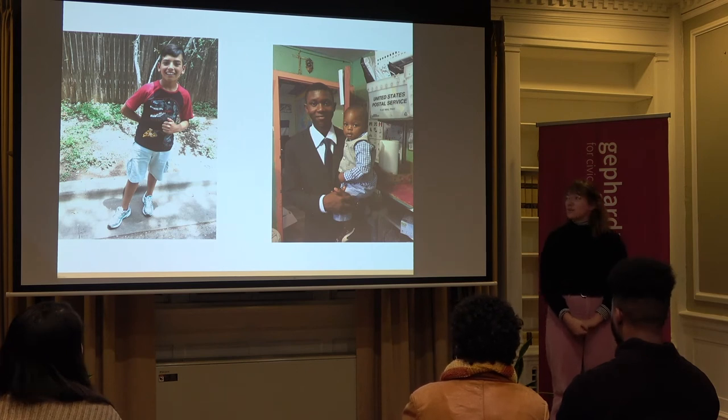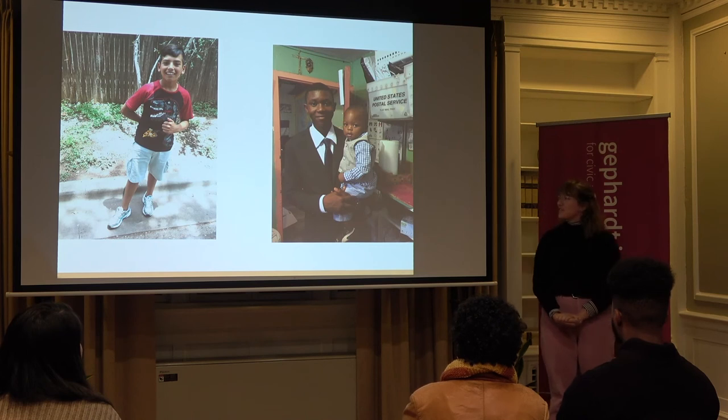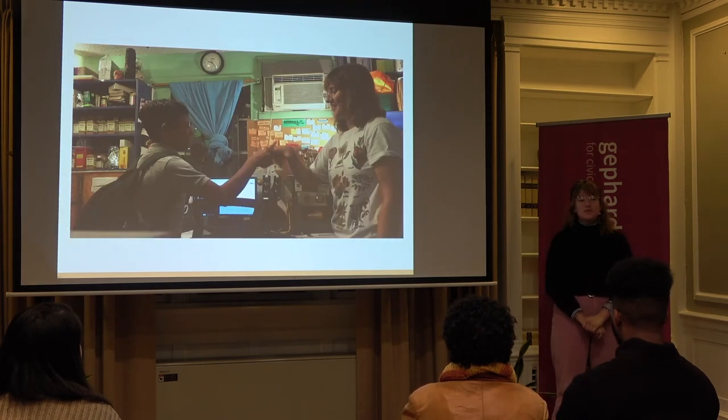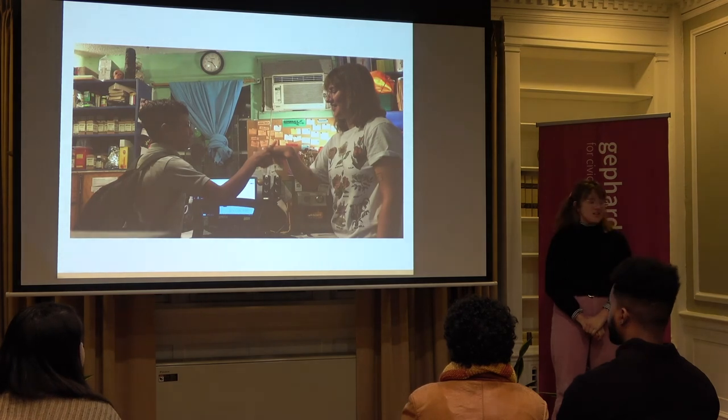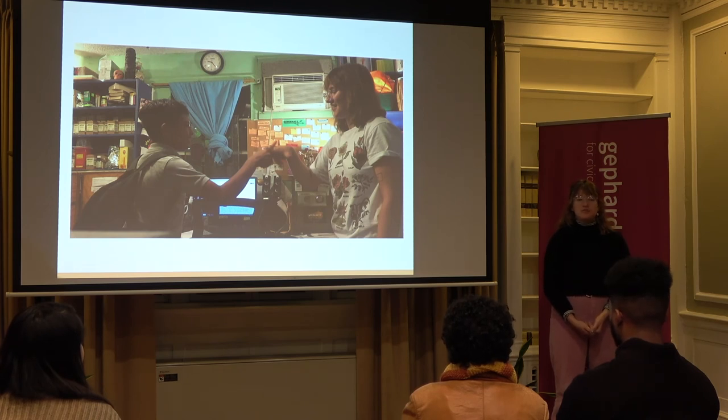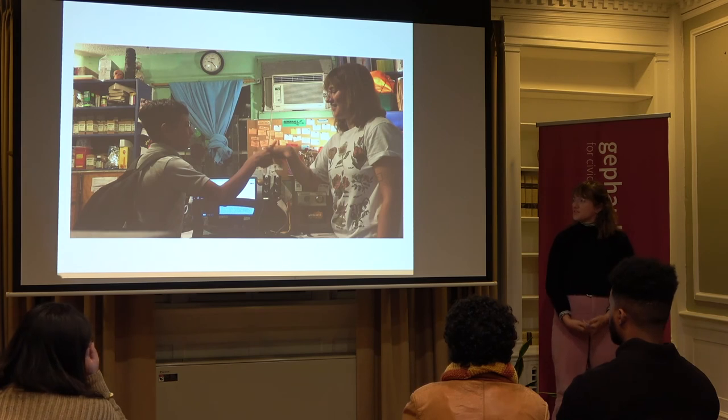Oliver and I went to immigration court together — and also church. His father was unable to accompany him even though he had also successfully come from Honduras, because there was an order of deportation with his name on it. Had he presented himself at court with his son, he would have been deported and their family would have been separated. I was happy to stand in for Oliver's dad for the day.